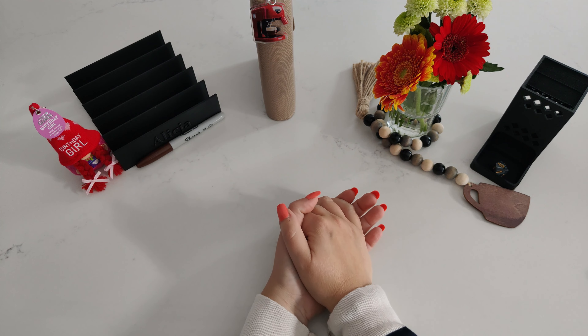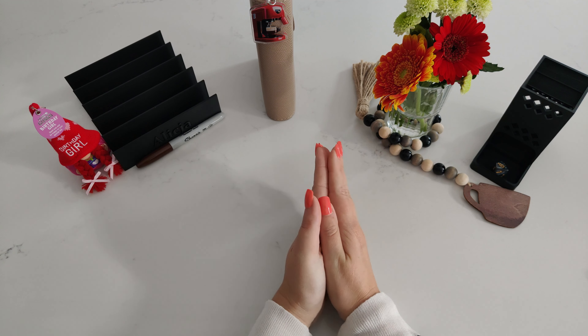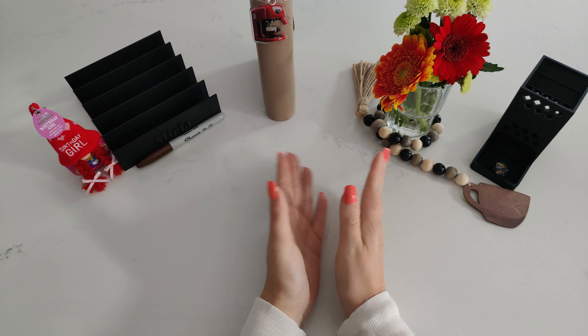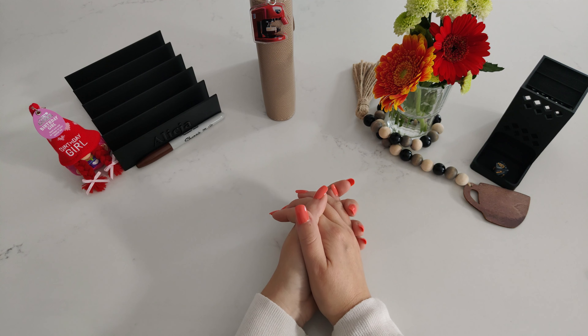Hey everyone, welcome to Coffee Wednesdays. In today's video, I'm going to save money for a coffee machine using coffee-related savings challenges. My name is Alisha from Saving with Alisha.